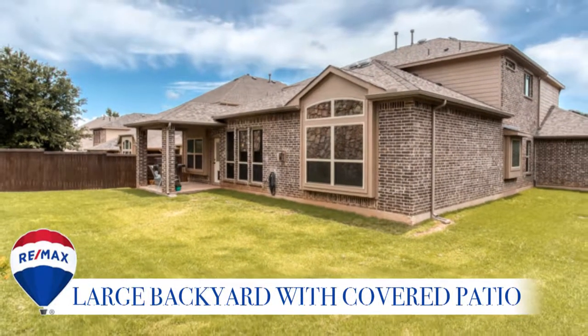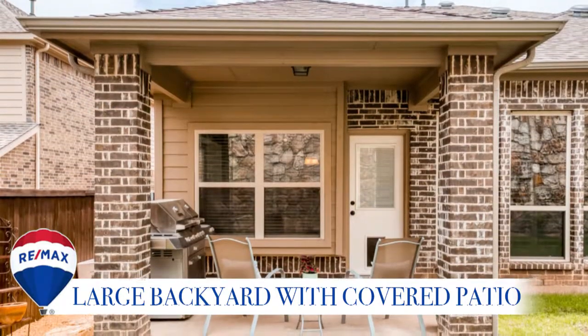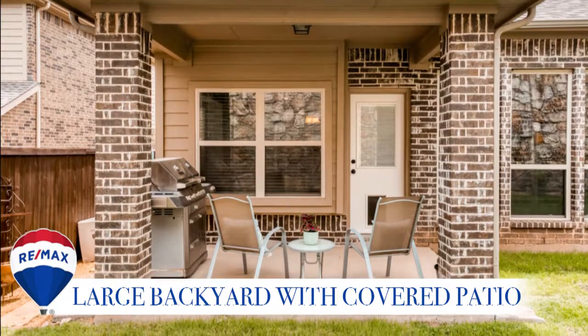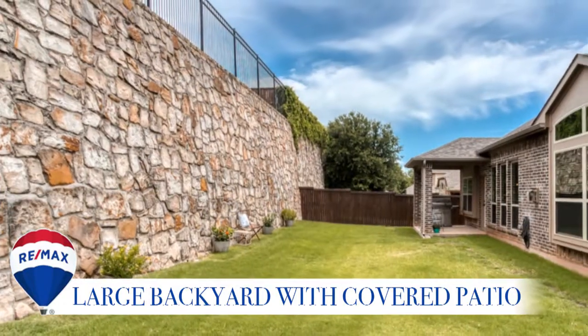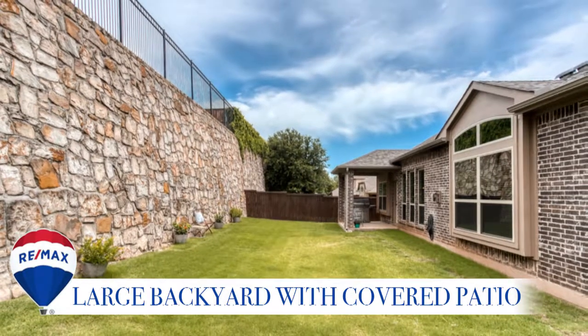The large backyard has lots of room to play, and the covered back patio is ready for entertaining. The old world style stone wall adds so much character and privacy to this property. The possibilities are endless.